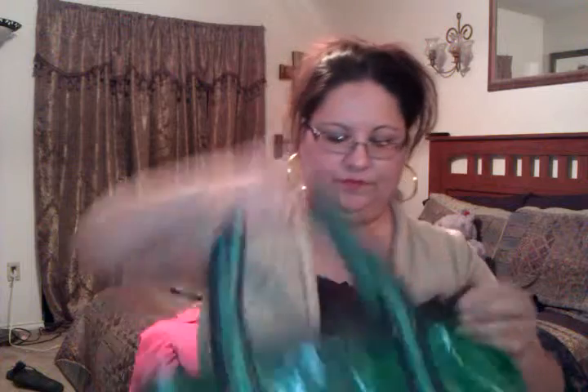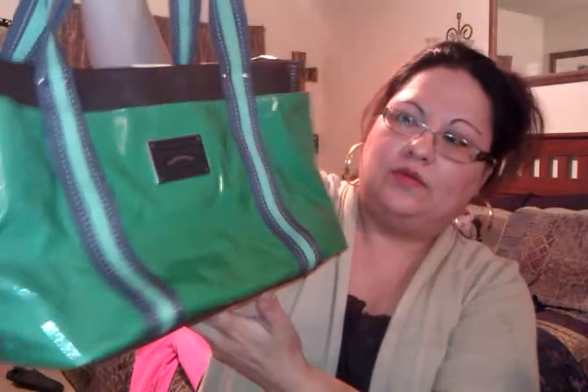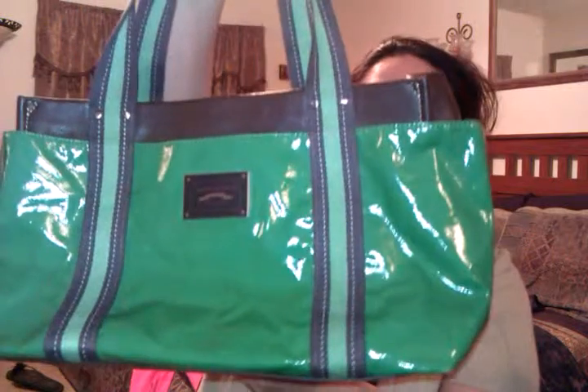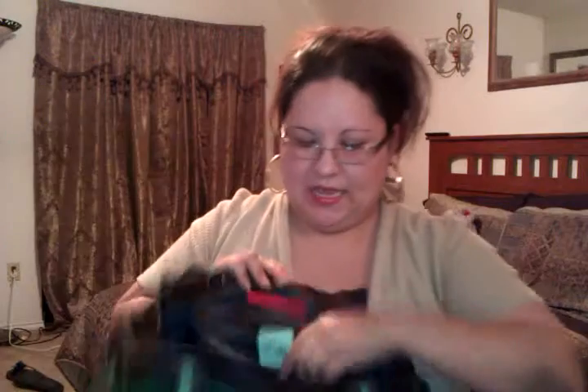I found this vinyl Tommy Hilfiger bag. It's a little crumpled — I don't know what condition it came in to Goodwill — but I'm hoping I can figure out how to smooth it out. It's one of the newer models of Tommy Hilfiger, I can tell by the label. It's nice and big on the inside, room for whatever you need to carry around. It was $3.99 and I love the color — something different — so I grabbed it.